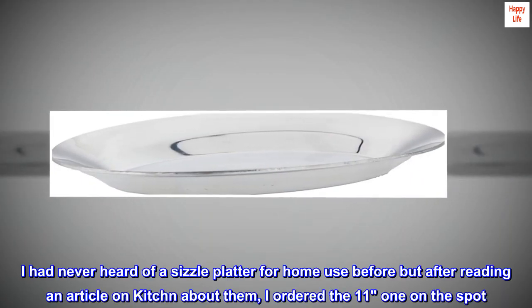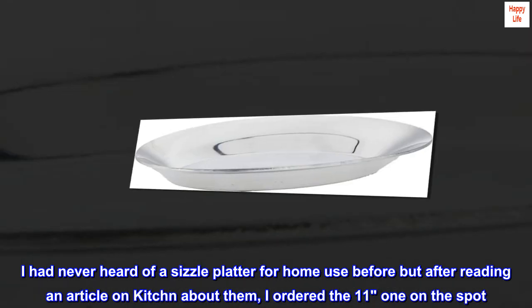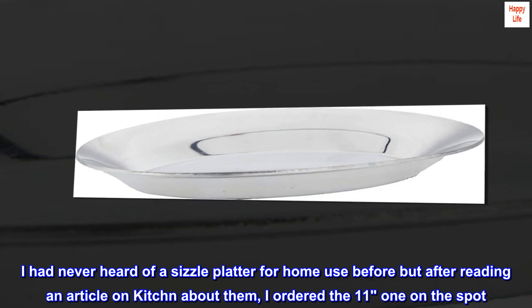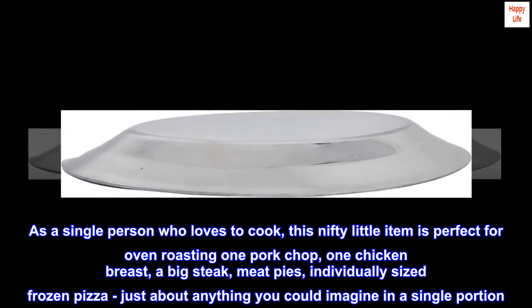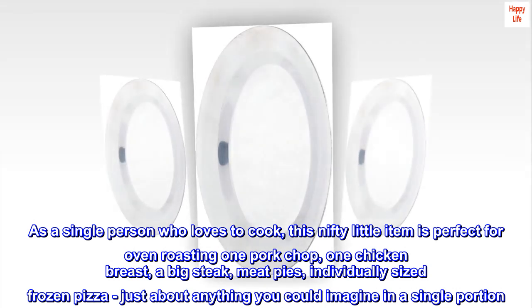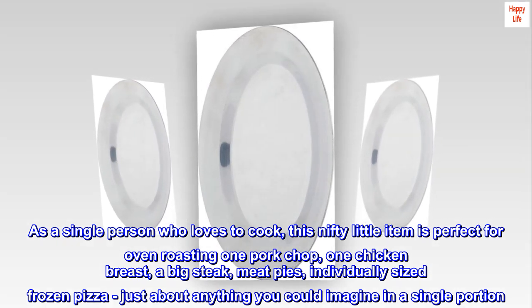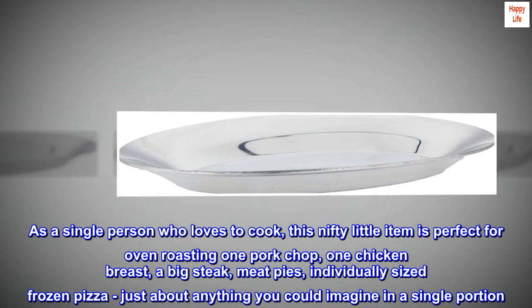I had never heard of a sizzle platter for home use before, but after reading an article on kitchen about them, I ordered the 11-inch on the spot. As a single person who loves to cook, this nifty little item is perfect for oven roasting one pork chop, one chicken breast, a big steak, meat pies, individually sized frozen pizza — just about anything you could imagine in a single portion.